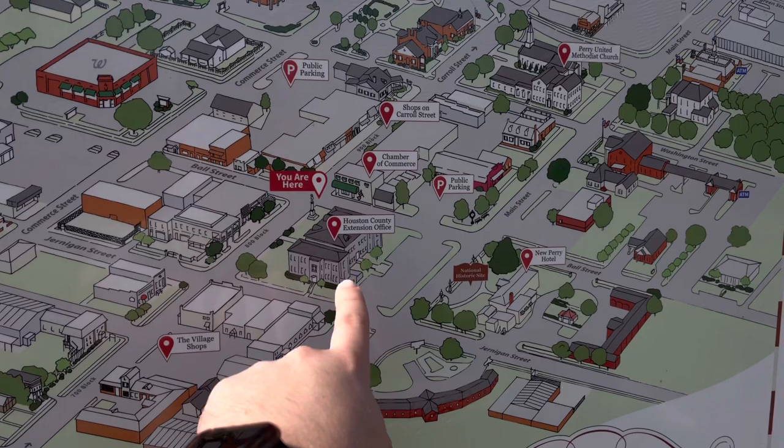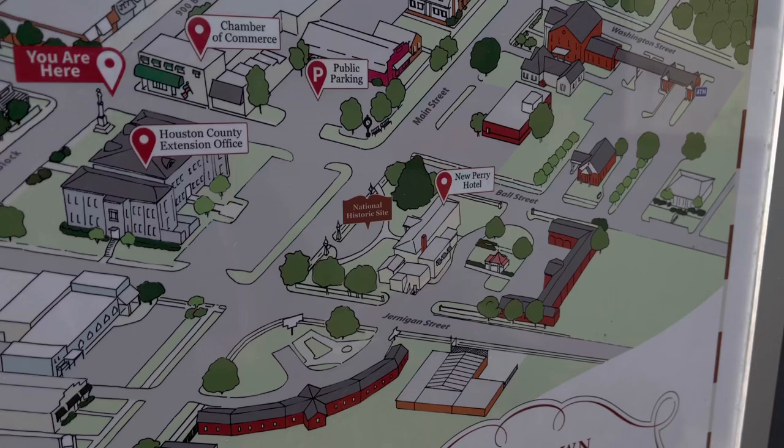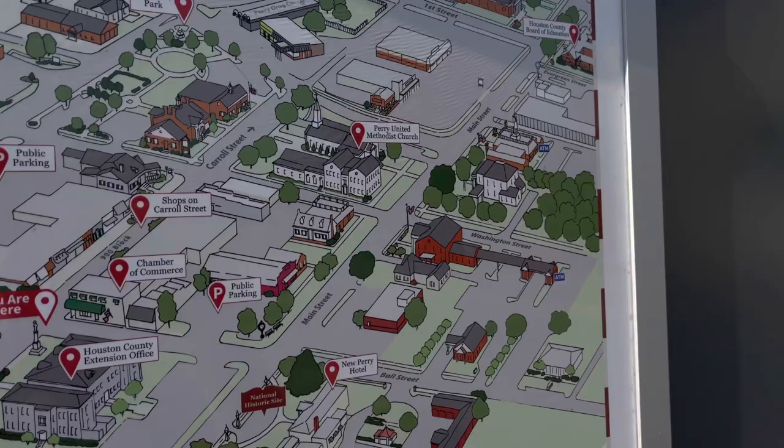Right behind me is the House of County Extension office, and we'll see that in a second. And that's where it is - we'll see that one next, I think. But it's the New Perry Hotel. Supposedly it's a nationally historic site, so we'll see about it.